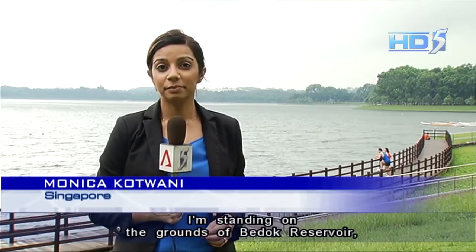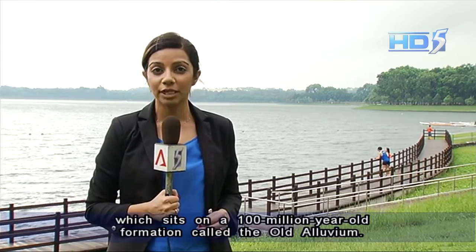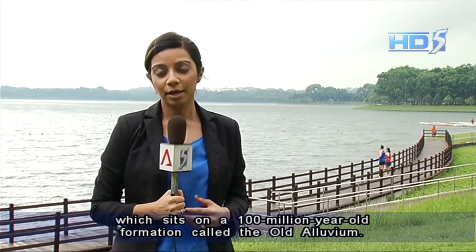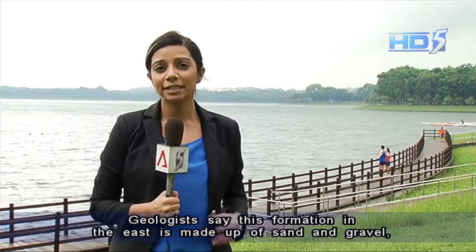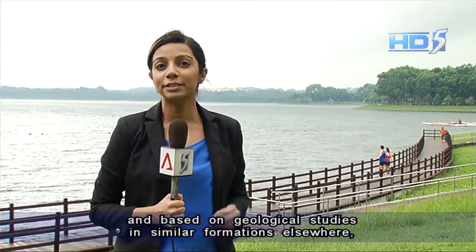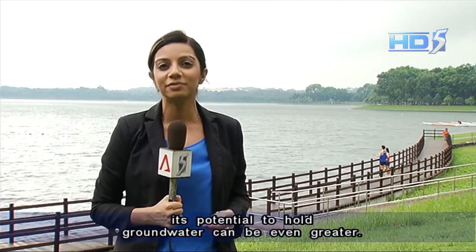I'm standing on the grounds of Bedok Reservoir, which sits on a 100-million-year-old formation called the Old Alluvium. Geologists say this formation in the east is made up of sand and gravel, and based on studies on similar formations elsewhere, its potential to hold groundwater could be even greater.